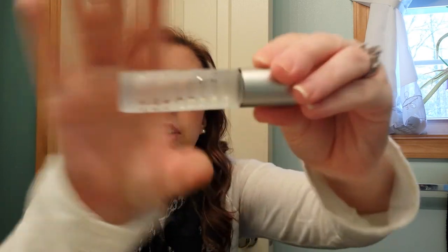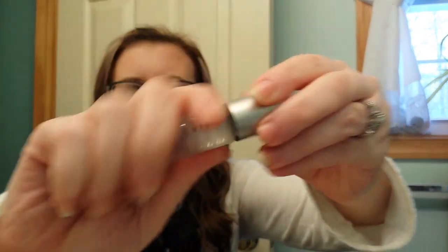Then I just got this Love & Toast in Honey Nectar from Ulta. I haven't really worn this yet. That's a Rollerball, so that starts my Rollerball collection. It smells really good — let me put some on. I've been putting perfume on today.